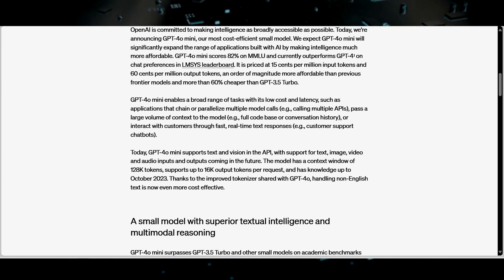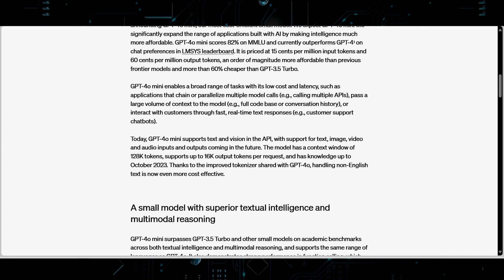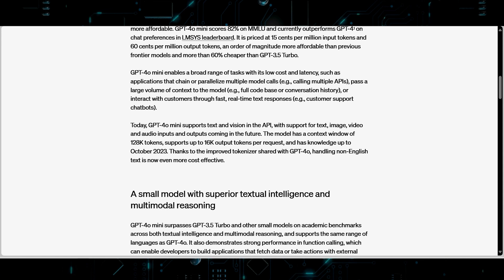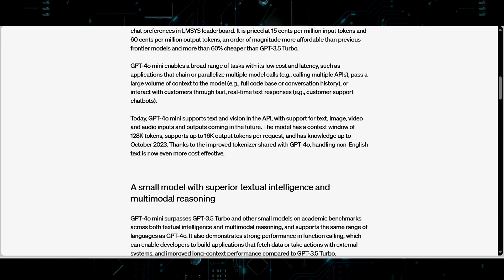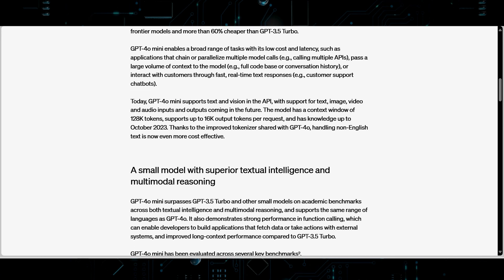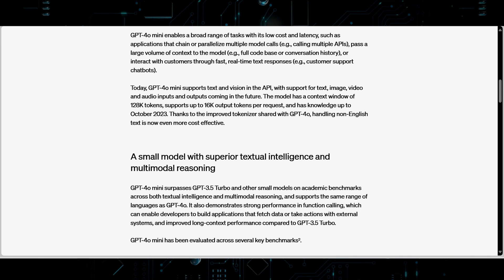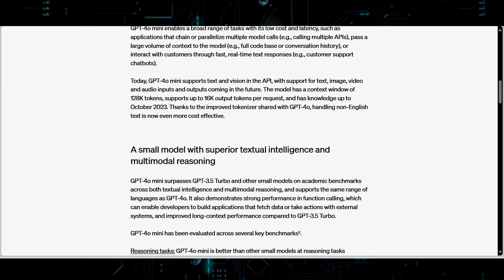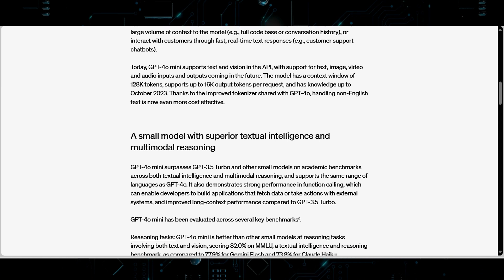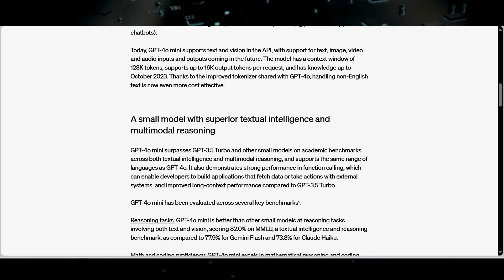GPT-4o Mini supports a wide range of tasks with low-cost latency, making it suitable for diverse applications. The model includes text and vision support in the API, with plans to incorporate image, video, and audio inputs and outputs in the future. This versatility positions it as a powerful tool for content creation and generation, language translation and analysis, data processing and insights extraction, intelligent chatbots and virtual assistants, and personalized recommendations and predictions.